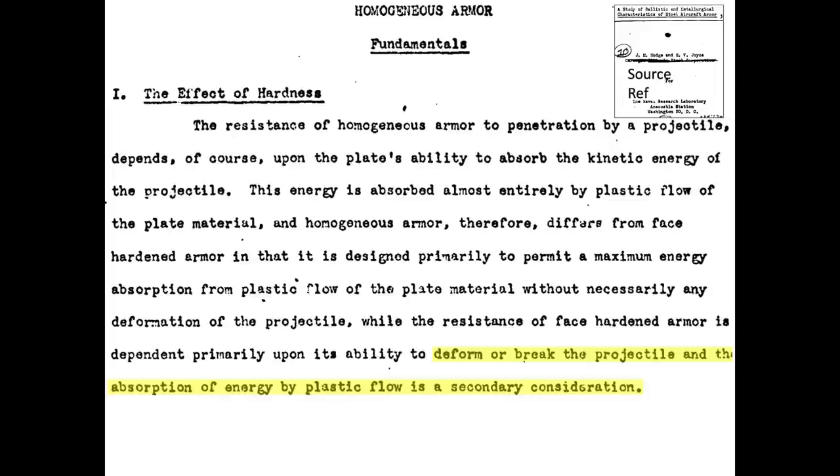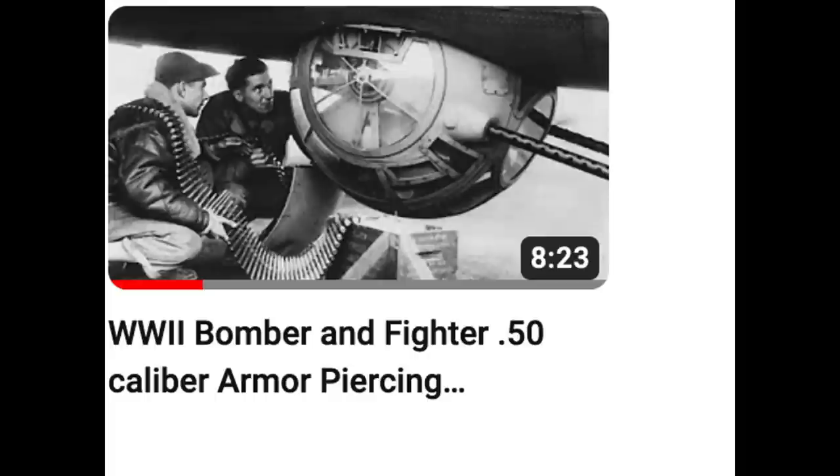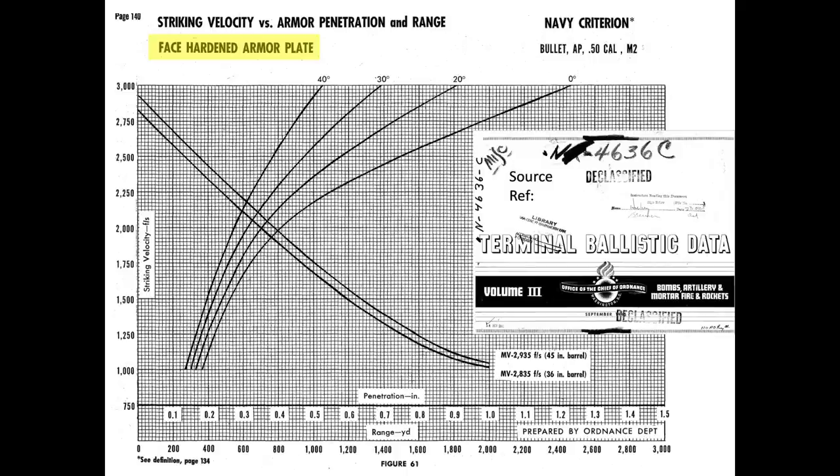All of the documents shown in this presentation are unclassified. This chart represents the rolled homogeneous armor plate penetration gauge based on firing range, strike angle, and barrel length for a .50 caliber armor-piercing bullet. The chart is extracted from a 1945 Volume 3 Terminal Ballistics data document. Usage of the chart was discussed in the channel's video, '50 Caliber Armor-Piercing Bullet Ballistics.' This chart is based on identical parameters, but the armor plate has been face hardened.